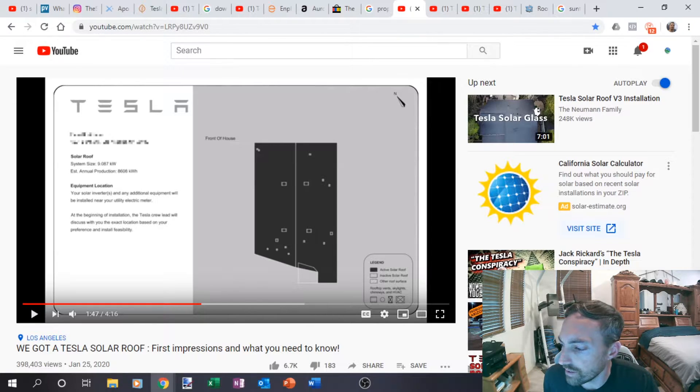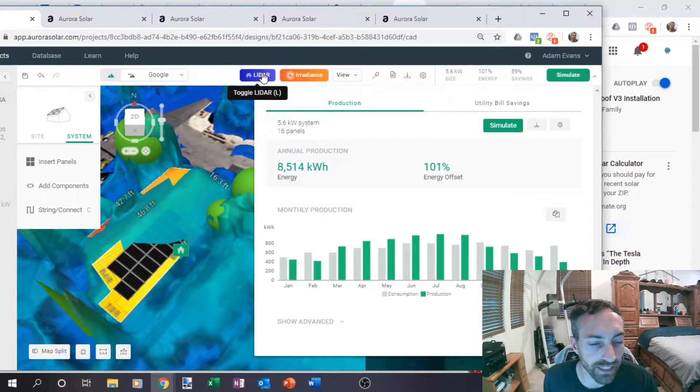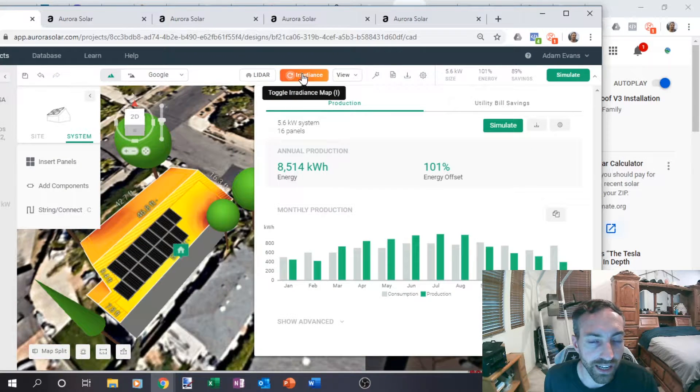His solar glass was nine kilowatts and it was producing 8,608 kilowatt hours a year. So what I did is I went ahead and modeled that. I actually found his exact house — I'm not that good of a stalker, but I was talking about this with friends and they suggested it, and I ended up finding it. I was able to do the exact house, get the trees in there, use the LiDAR data to make all the heights right and get shading. And I was actually able to put a 5.6 kilowatt PV system that produces more power than his whole solar glass system with only 5.6 kilowatts.